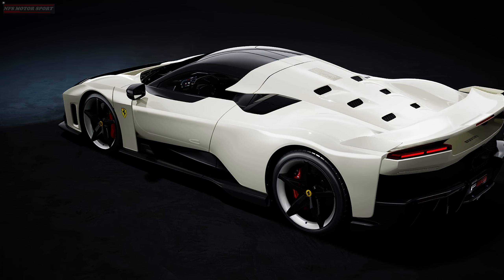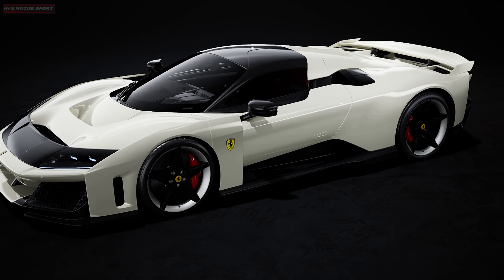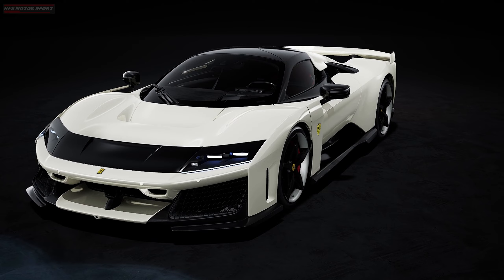The company will build 799 copies of the Ferrari F80. The price for the new car will be at least 3.6 million euros.